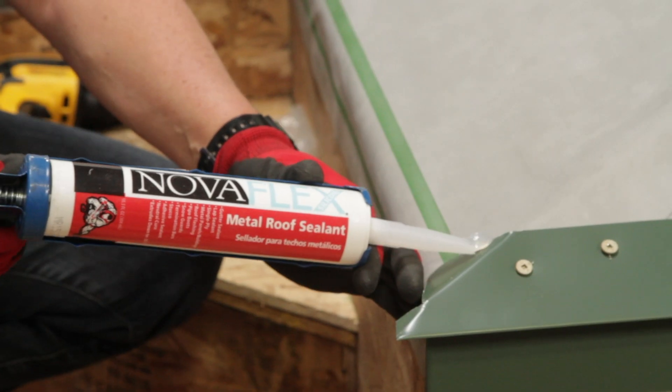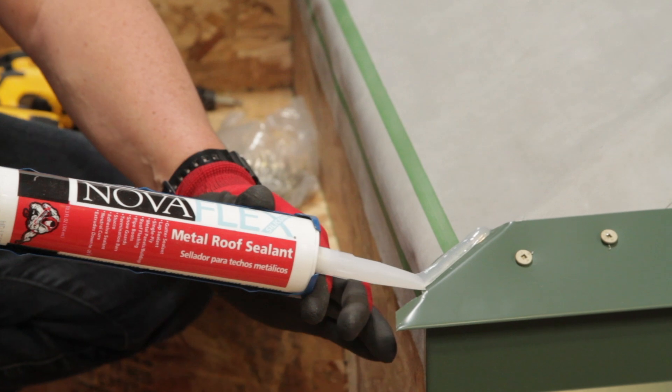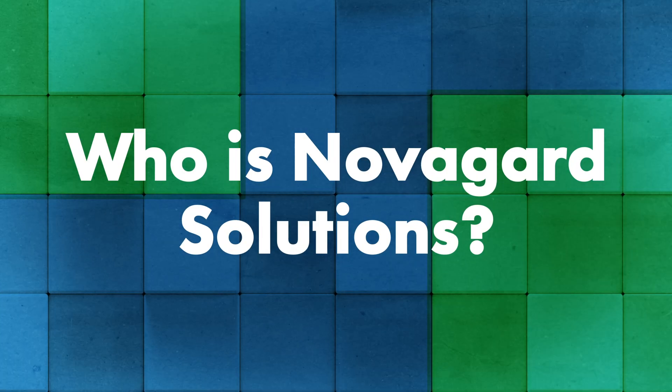At Sheffield Metals, we use and promote NovaFlex from NovaGuard. It's our sealant of choice and we sell it to contractors all over the country and all over the world. Today I have Joe Borak from NovaGuard Solutions here and he's going to talk us through the concept of sealant performance hierarchy. So Joe, tell me a little bit about yourself and the company — what do you guys do?